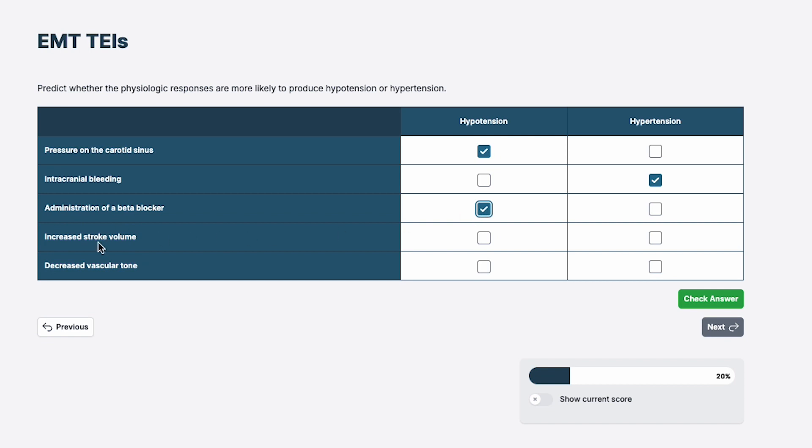Increased stroke volume. Stroke volume is the amount of blood pumped from the left ventricle with each heartbeat. If we have increased stroke volume, we increase the cardiac output. If we increase the cardiac output — one of the components of blood pressure — the blood pressure will go up, leading towards hypertension.